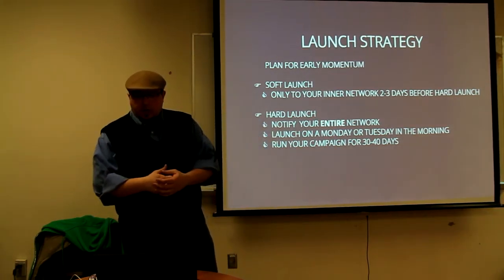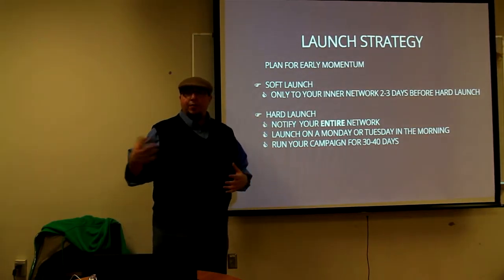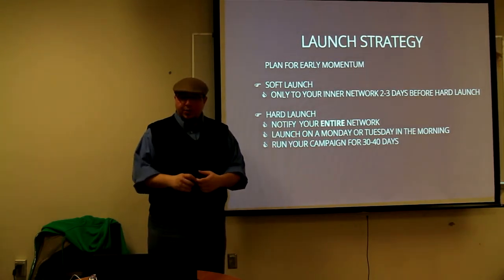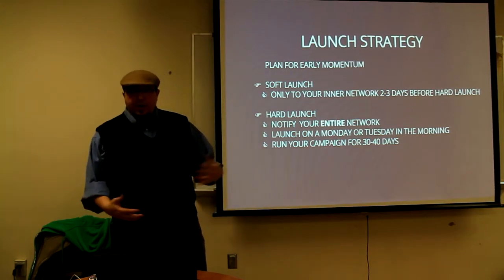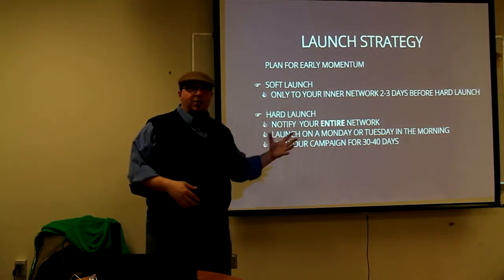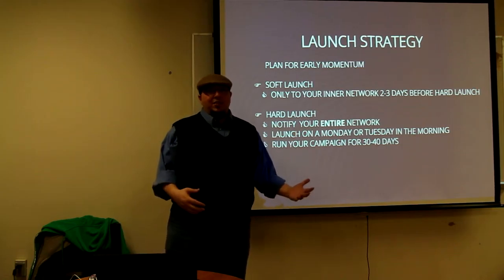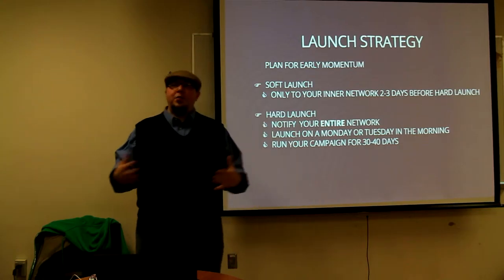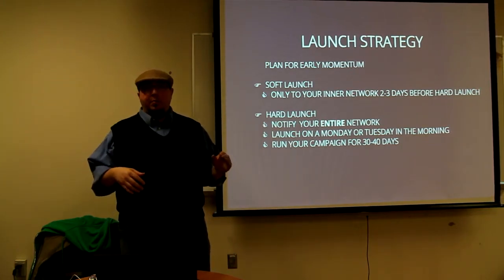So then you've done your hard launch. You've notified your entire network by email if you have a mailing list like MailChimp, you've posted on Facebook and Twitter, you've started emailing direct friends and family, and you've launched on your Monday or Tuesday morning or evening with your schedule going. Some people take the first day off work because it can be entirely stressful. I want to reiterate — it's a full-time job and it's going to be the biggest emotional rollercoaster you've probably gone on in a long time.